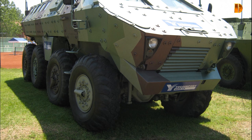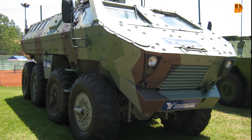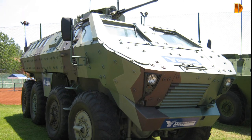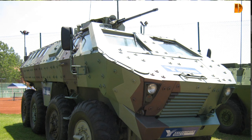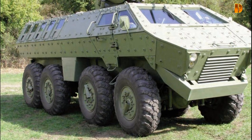This armored vehicle has a standard steel hull in the basic configuration that can be upgraded with reactive armor plates for protection against short-range urban attacks with RPG weapons, as well as cages and other means of protection against heavy fire.